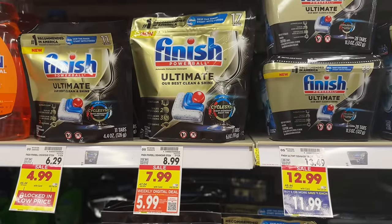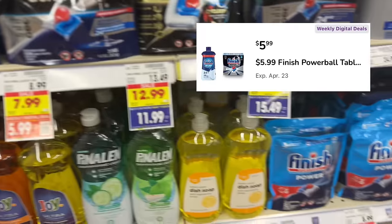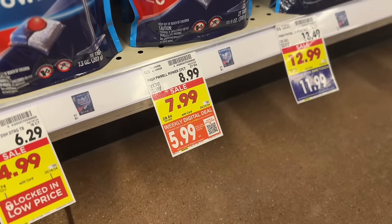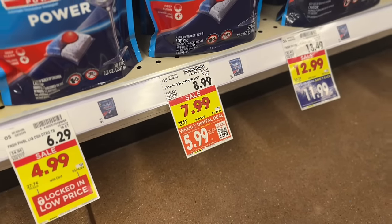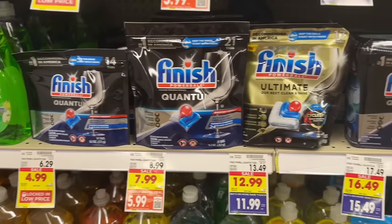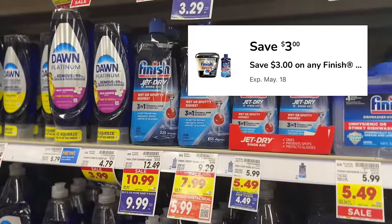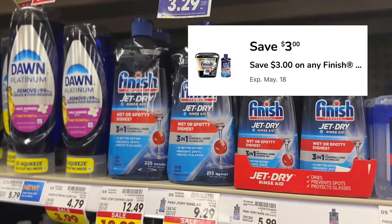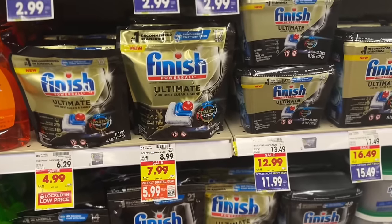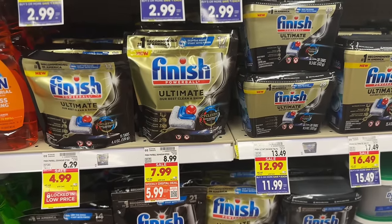For our last weekly digital deal you can choose between a variety of Finish products that are on sale for $7.99, and with the weekly digital deal coupon they'll be $5.99. Weekly digital deal coupons are store coupons, so you can also combine them with a digital manufacturer coupon — you'll know it's a manufacturer coupon if it has a remittance address. There's a $3 off digital manufacturer coupon still available, which you can use on the 16-ounce bottles of Finish Jet Dry or packs of Finish dish tabs, making them $2.99 after both coupons.